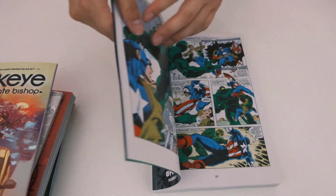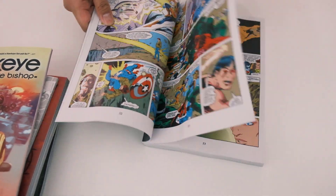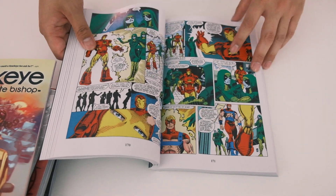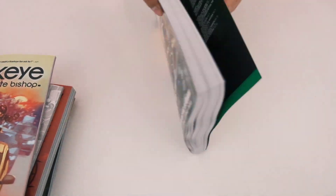We have the Epic Avengers: Operation Galactic Storm. You have the page count at the bottom, which is cool for those guys who love collecting Epics. There are so many Epics coming out nowadays — I have a whole shelf full.